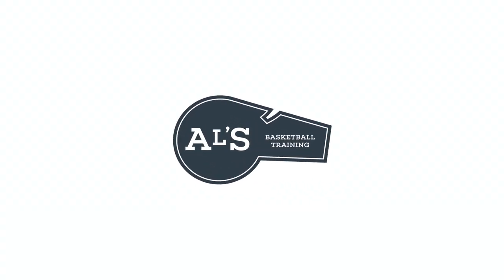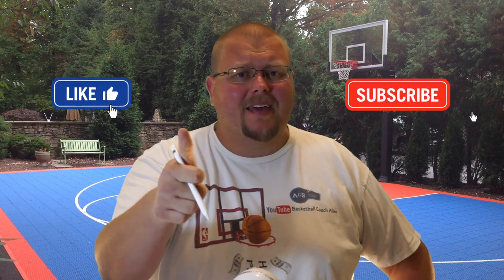Hello basketball coaches and basketball players. My name is Alan from Howl's Basketball Training and today I'm going to talk to you about my top five plays for swing guards in basketball. On this channel I show you basketball plays, drills, and skills. So if you like that stuff, hit that like button and subscribe. I have over 1,700 videos for you to go check out.